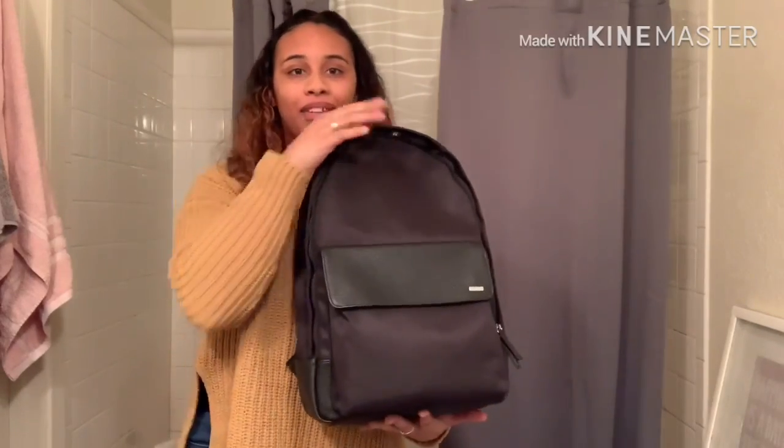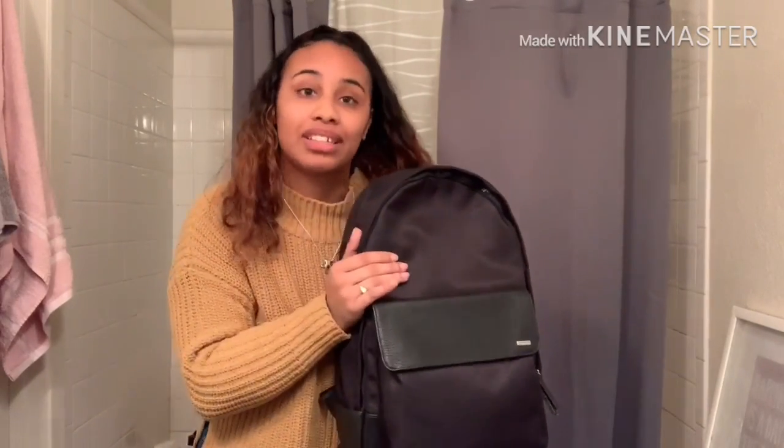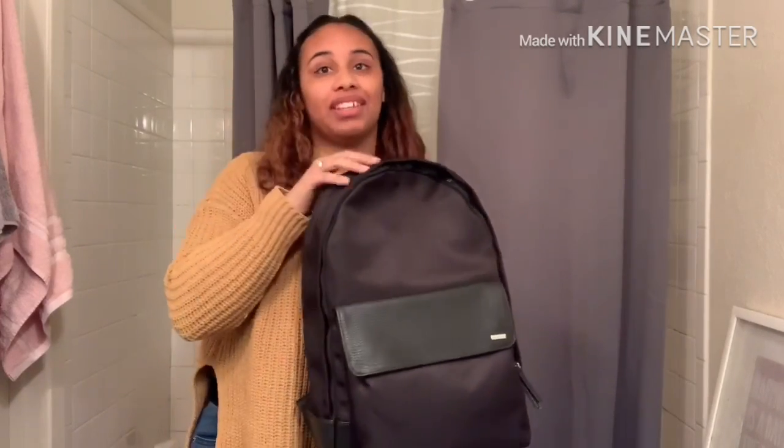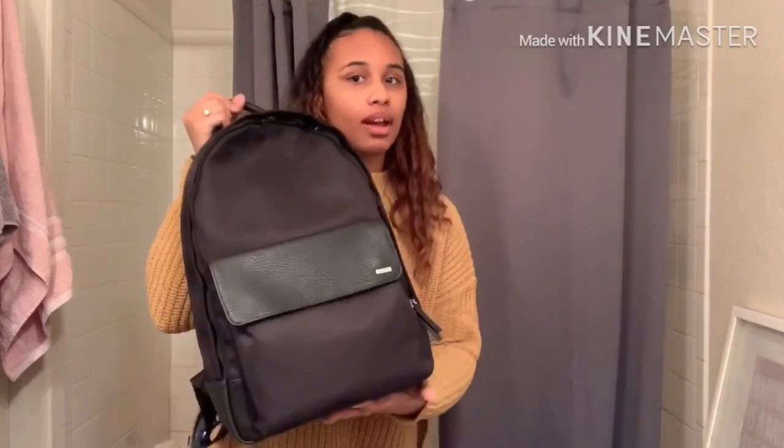One last thing — I got this for my brother because I know he's not gonna carry a diaper bag. So I got him a backpack to put his stuff in, just in case he goes out by himself and takes the baby with him.